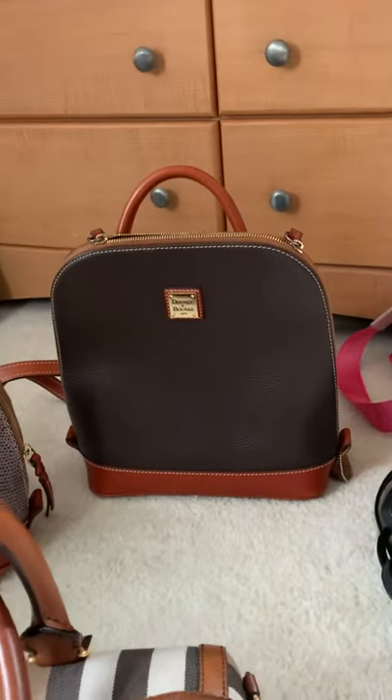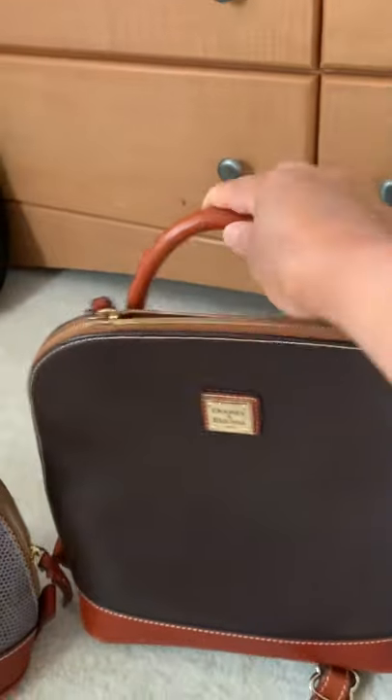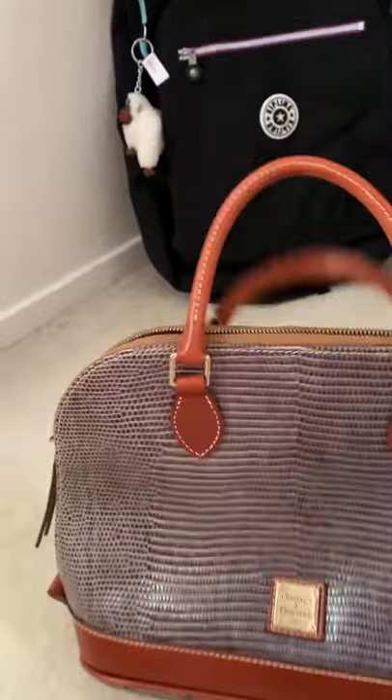That's a Dooney & Bourke — this is a Dooney & Bourke backpack. I bought that for like 95 dollars, Dooney & Bourke also.